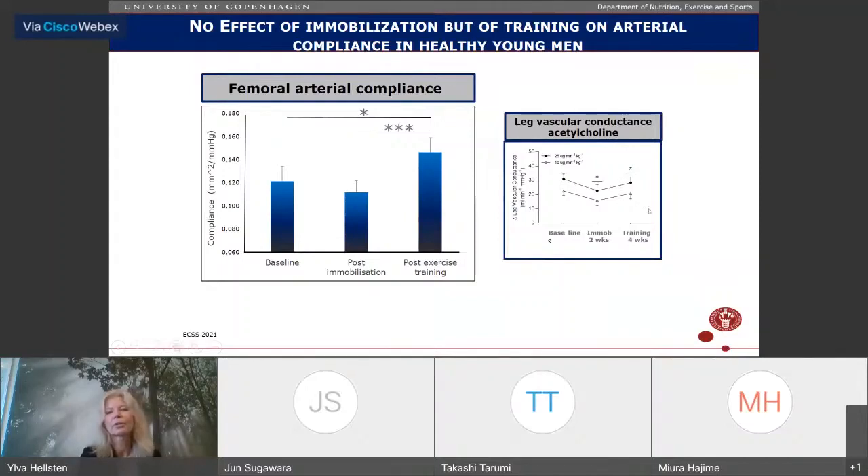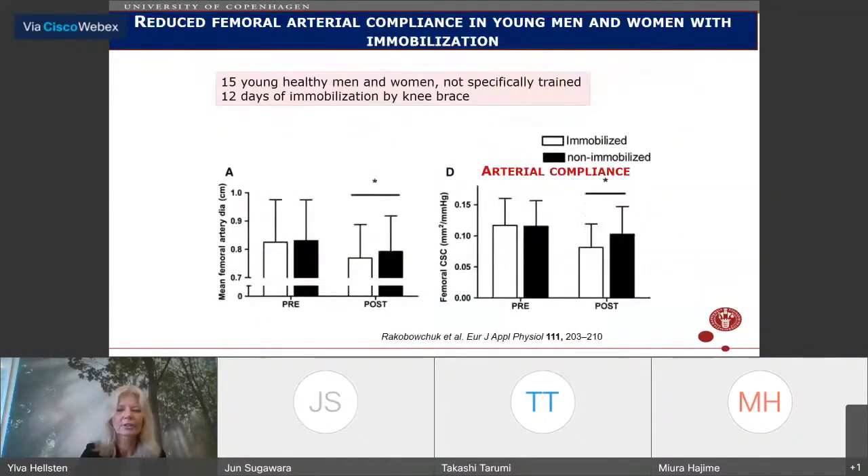This lack of change in arterial compliance with immobilization does not fit with a study by Rakoboshock from Maureen McDonnell's laboratory, which immobilized 15 young healthy men and women for 12 days using a knee brace. In that study, both the immobilized and non-immobilized legs showed lower arterial compliance. The reason for this discrepancy is unclear — it may relate to differences in subjects or methods used.